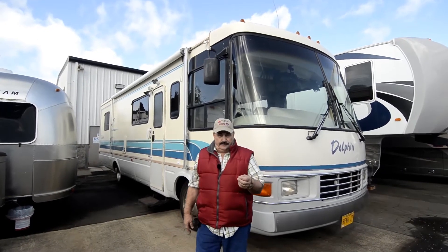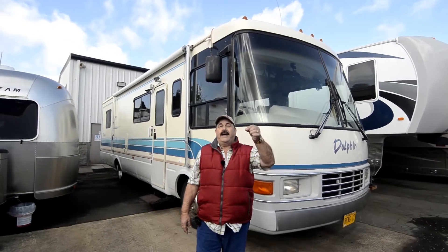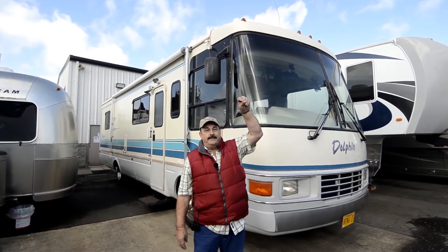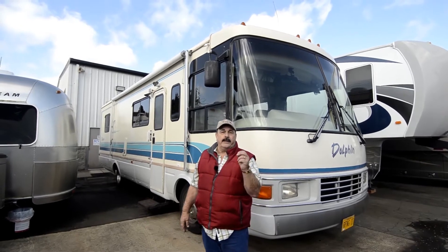The guy I got this from brought it in, and he wanted me to see all the LED lights he put in it — all the cabinets. When you open the cabinet doors, they all light up. It's just a beautiful, beautiful motorhome for the money. It's a great buy.